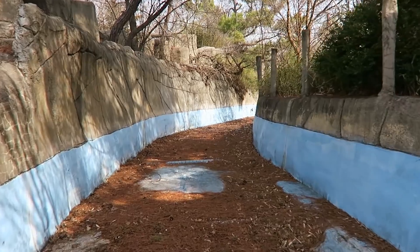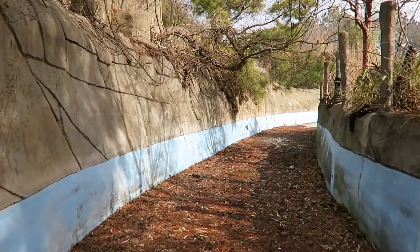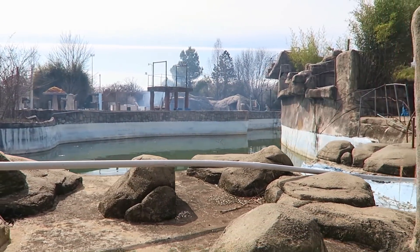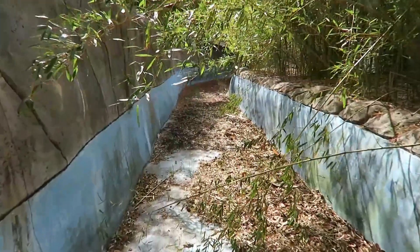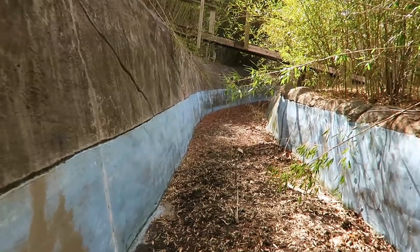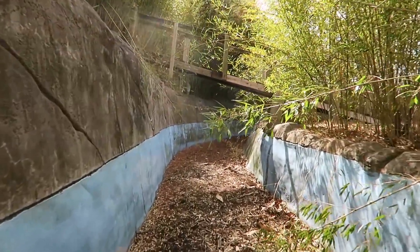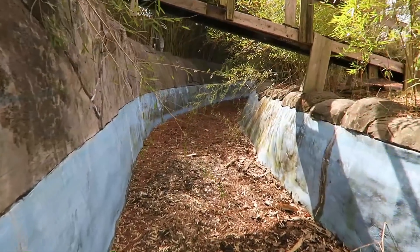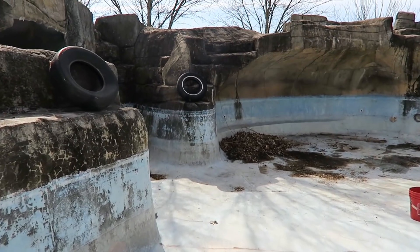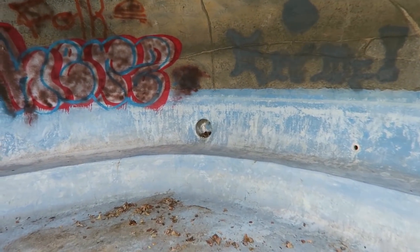Walking inside the lazy river now — this thing circles the entire water park. Think about it not as an old water park but as an airsoft battlefield. This is like the trenches — you're running around, protected, camouflaged. The amount of work and money the owner put into this place is unreal. There's a little grotto in here you could hang out in. So cool.